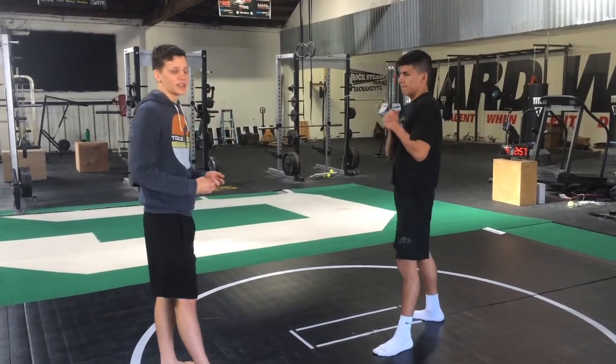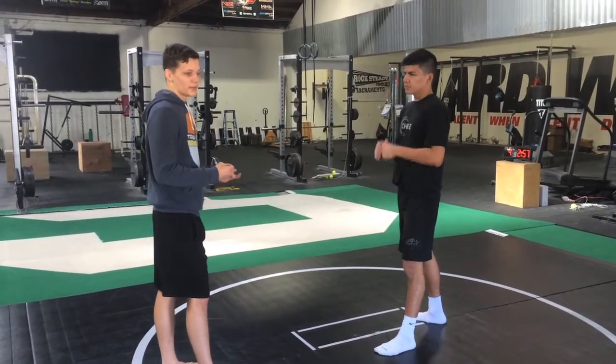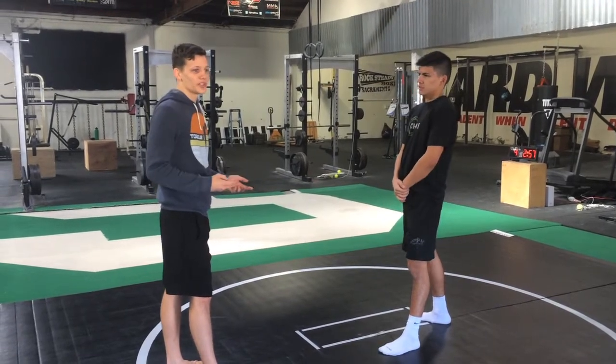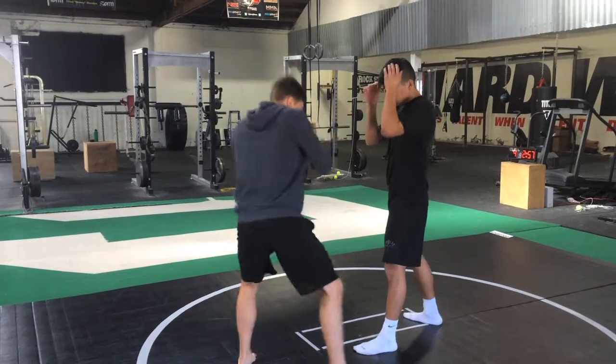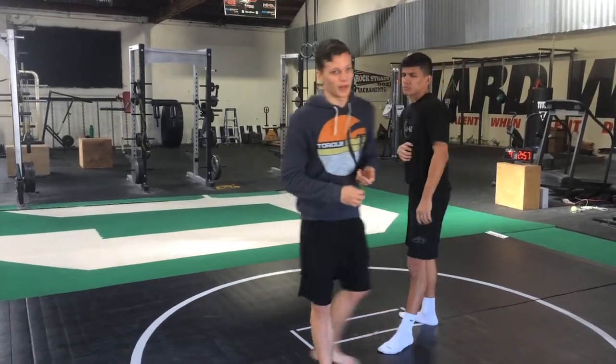One of the things Yair likes to do a lot is the spinning backfist. Sometimes he throws it with absolutely no setup and it hasn't really landed for him in that way yet. He'll just lunge in with punches and try to spin, and it doesn't really work that well.